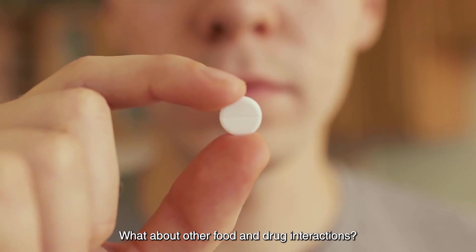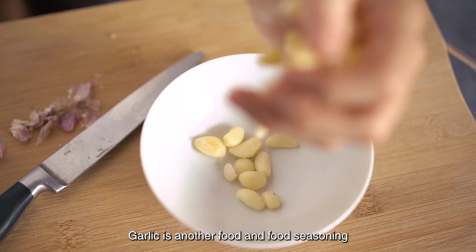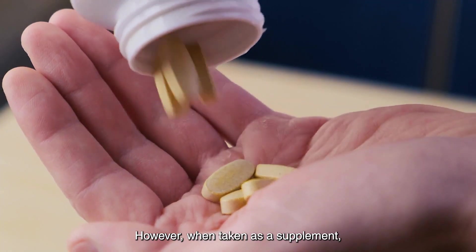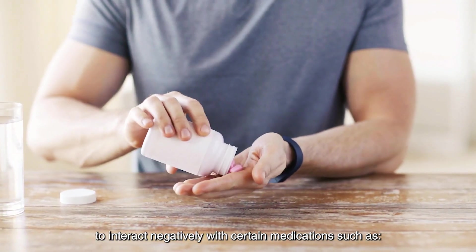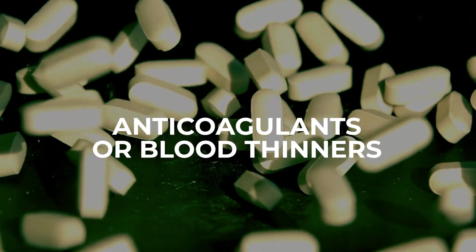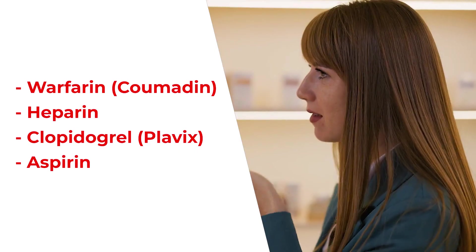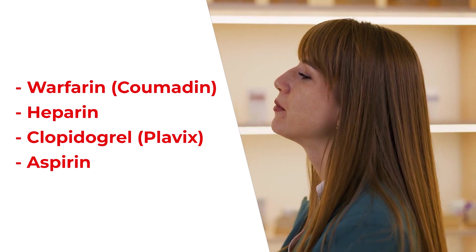What about other food and drug interactions? Garlic is another food and seasoning that many people enjoy. When consumed in normal food amounts, it's generally considered safe. However, when taken as a supplement, garlic has the potential to interact negatively with certain medications, such as: 1. Anticoagulants or blood thinners — garlic has blood-thinning properties, so it may increase the risk of bleeding when taken alongside medications like warfarin, coumadin, heparin, clopidogrel, plavix, or aspirin.